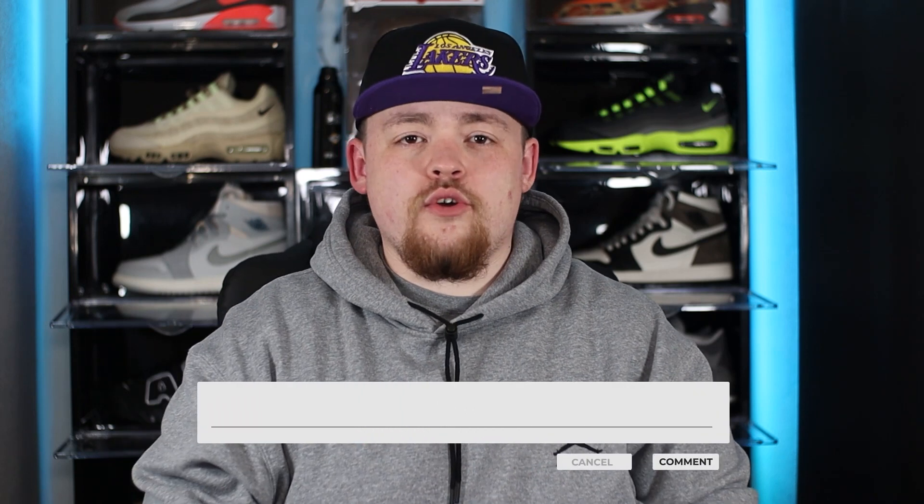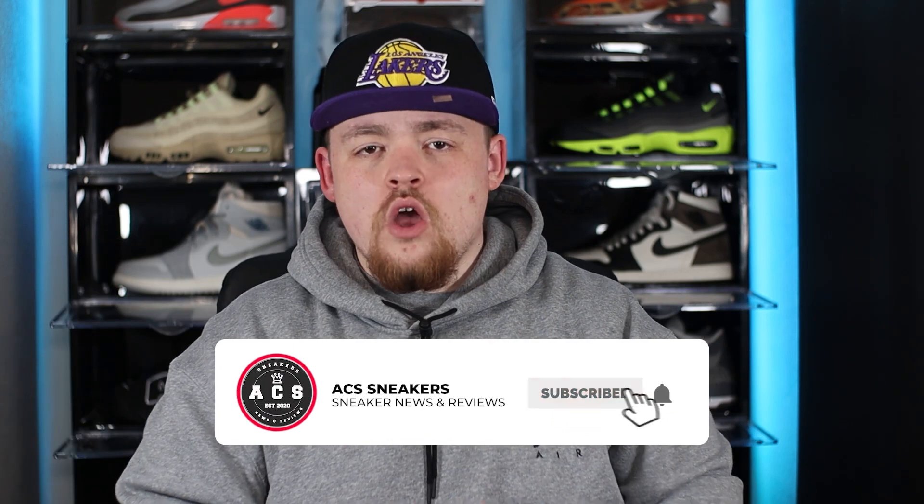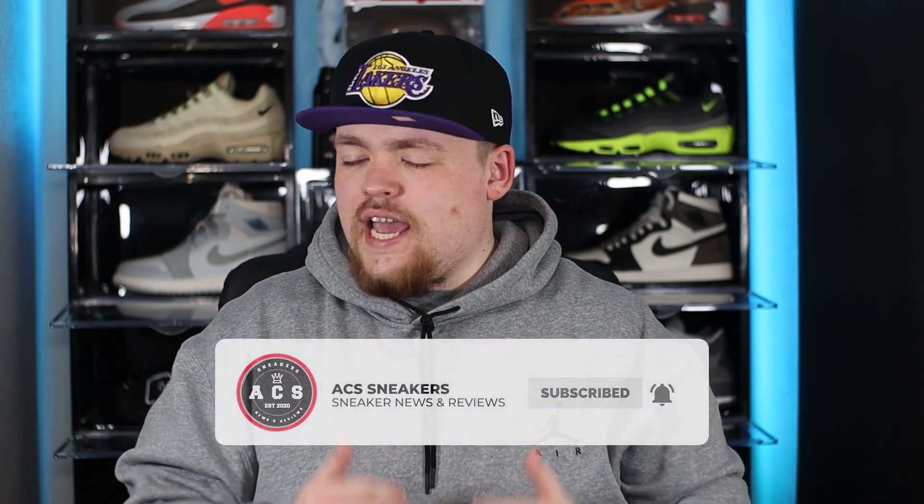That just about wraps up my top 10 upcoming sneakers for the month of April. Did I miss any that you think should be included? Leave me a comment below with your top 10 for this month. If you stuck around to this point, massive thank you. If you're new to the channel, please smash that subscribe button and switch on the bell notification so you never miss a video — hope to see you all again in the next one.